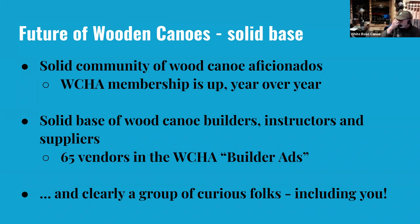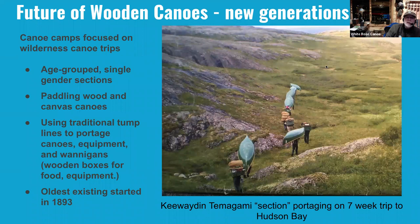There's a solid community of wood canoe fans out there, and that doesn't seem to be getting smaller. In fact, the Canoe Heritage Association membership is up. We've got 65 vendors in the builder's ads alone, besides folks who are not advertising through that. One of the other things that's particularly interesting is the new generation coming along. Once we became a canoe-only shop, we started running into folks who told us about a series of canoe camps in Maine, Minnesota, and a lot of them up in Ontario and Quebec, focused on wilderness canoe trips using wooden canvas canoes with old-style techniques.